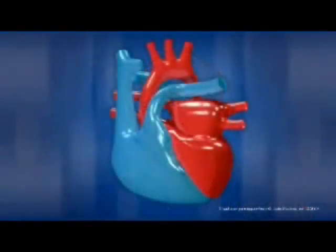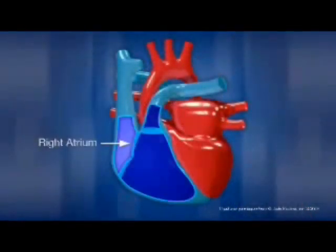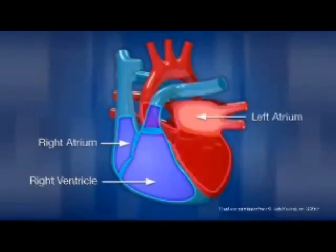The human heart is made up of four major chambers: the right atrium, right ventricle, left atrium, and left ventricle.